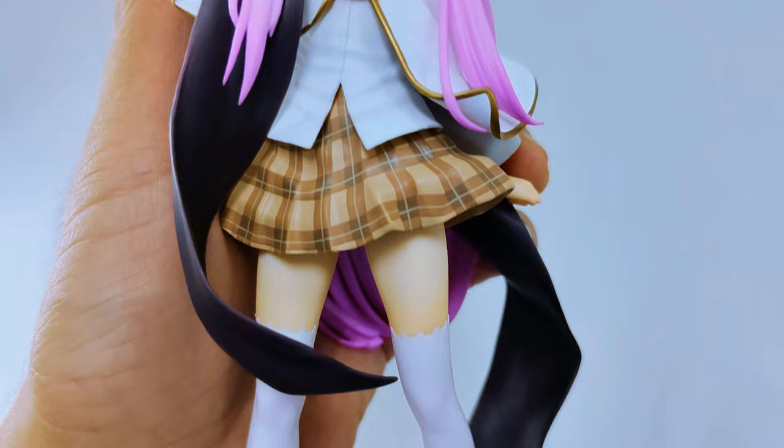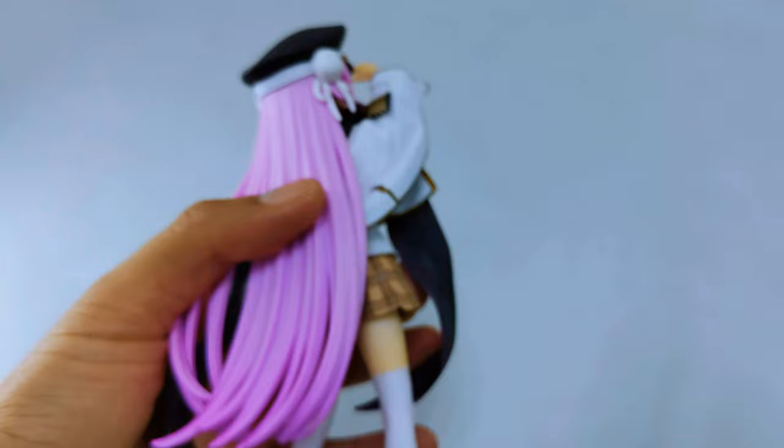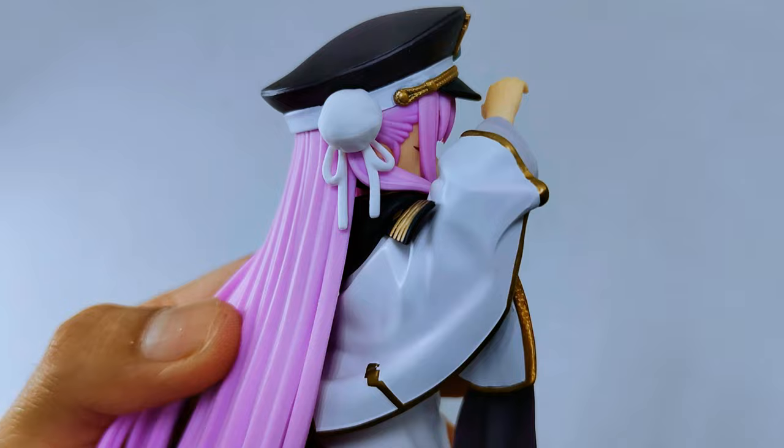Her features are so cute. I like the wink on her eyes. She's wearing her uniform, a cloak, and boots. I like the color of her hair — pink that matches her kawaii features.